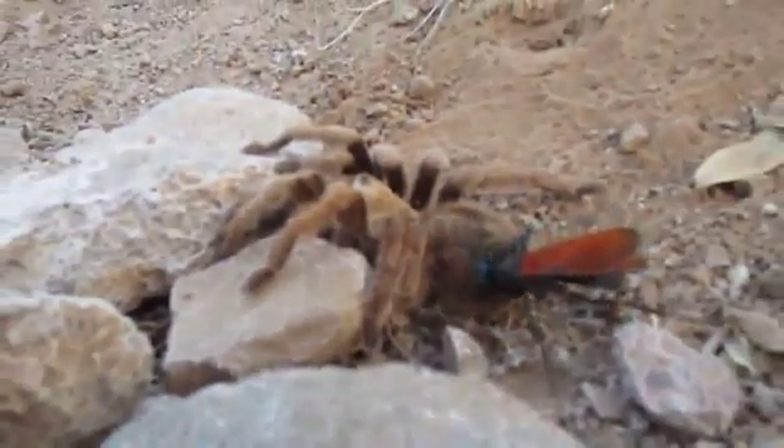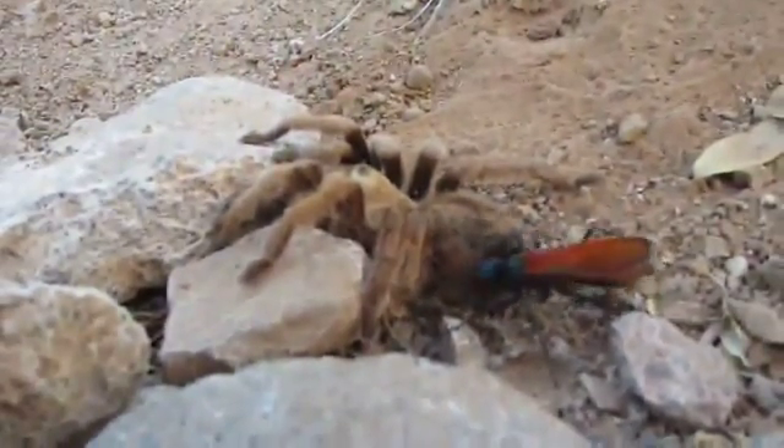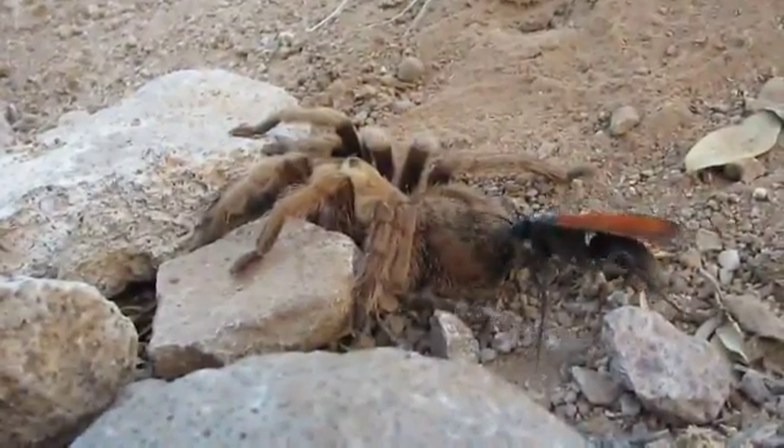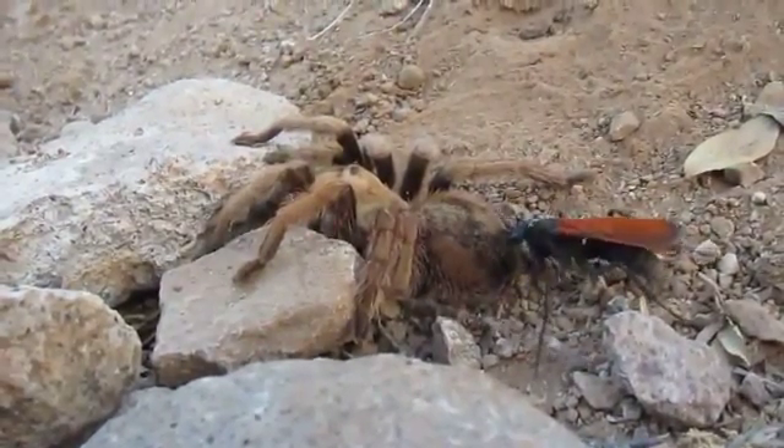We just started to break down the hole. This is a tarantula.